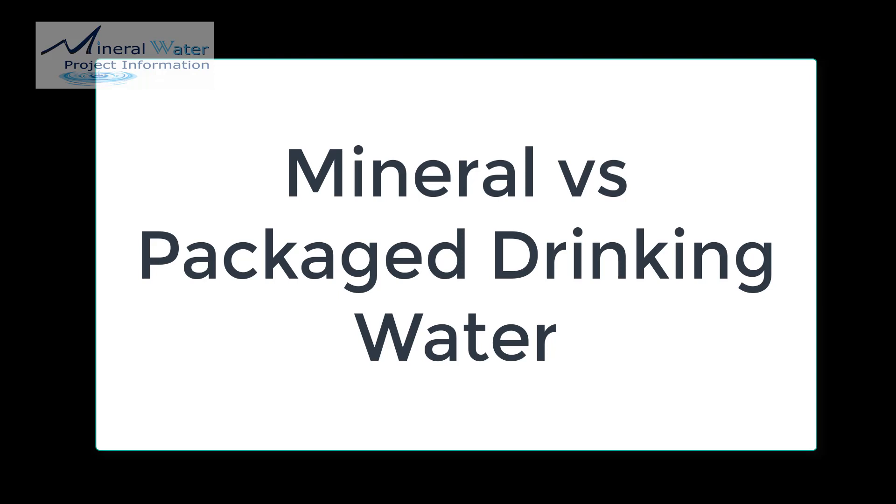Hello, and welcome to Mineral Water Project Information. In this particular podcast, we are going to talk about the difference between packaged drinking water and mineral water.